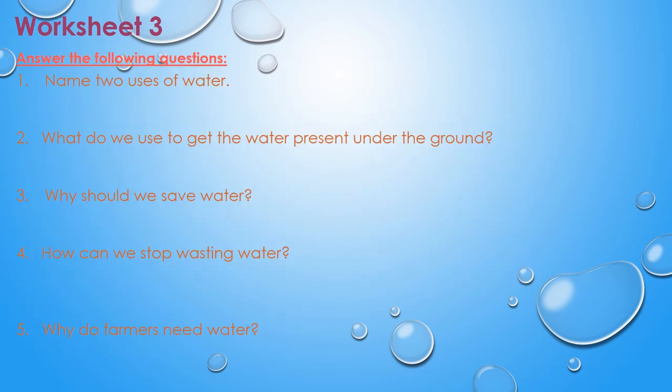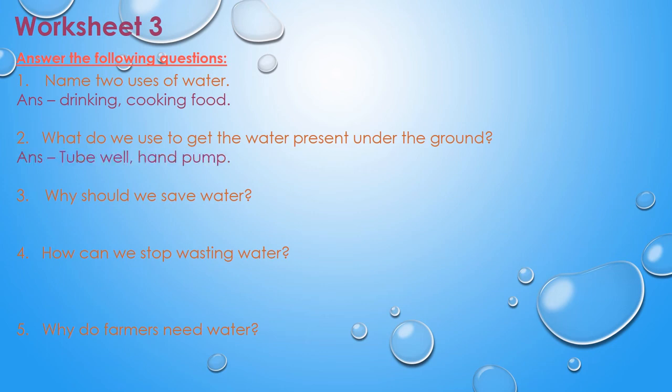Let us see worksheet three — answer the following questions. Question one: name two uses of water. The answer is drinking and cooking food. Question two: what do we use to get the water present under the ground? The answer is tube well and hand pump. Question three: why should we save water? The answer is we need water to live and it is precious.